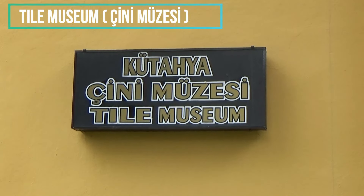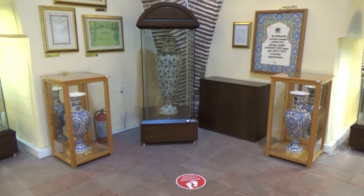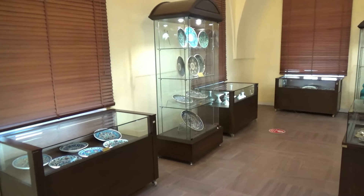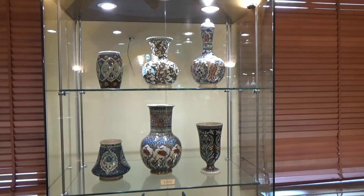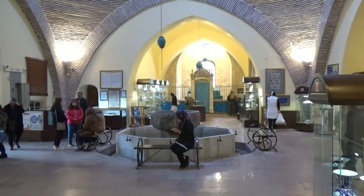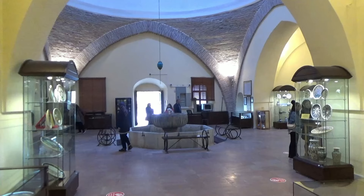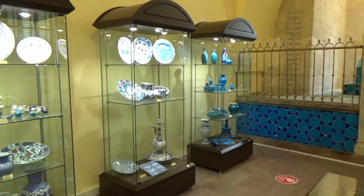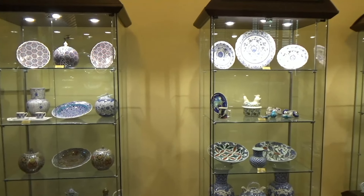Next up we take a look at the tile museum, or Cini Müzesi. The museum is located right next to the Ulu Mosque and is the only dedicated tile museum in Turkey. It was built in 1411 by Yakup Celebi II as a social complex featuring an alms house, a small mosque, bath and library. It was restored by the Ministry of Culture and Tourism and opened to the public in 1999. Absolutely stunning examples of tiles and ceramic craftsmanship from the local area can be found in this museum.